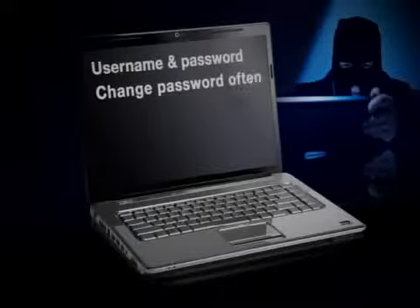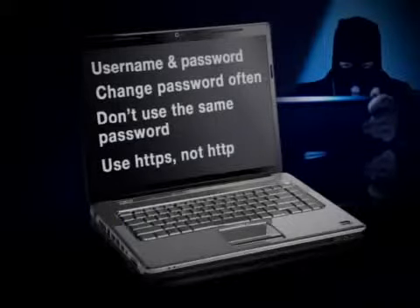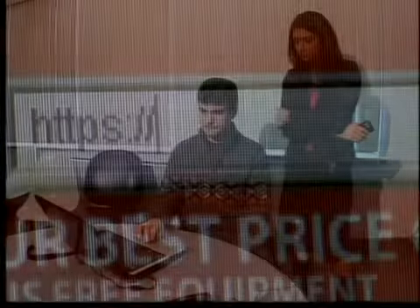Change your password often and don't use the same password for all of your accounts. And when possible, use HTTPS instead of just HTTP. The S encrypts your password, but it won't protect you from all attacks, like man-in-the-middle attacks.